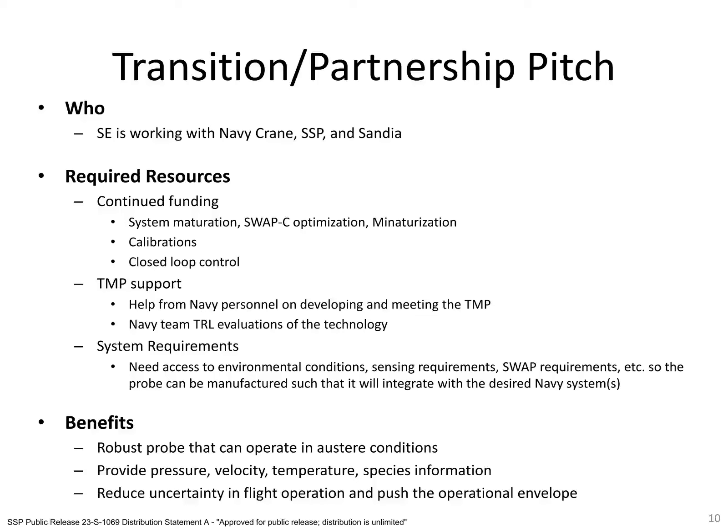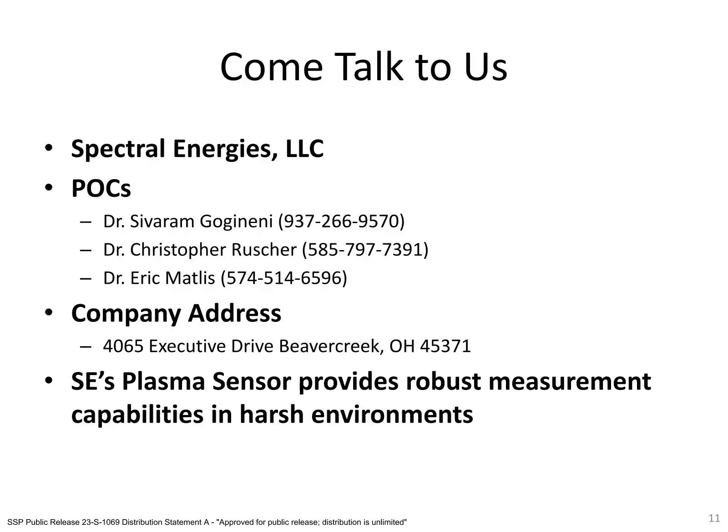Lastly, we will need system requirements from anyone who would like to use the sensor. Thank you for your time and for listening to us talk about our plasma probe. We would be very happy to take any questions, and our contact information is listed on this slide.